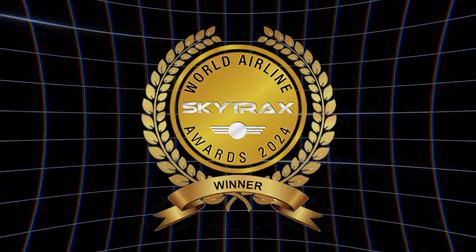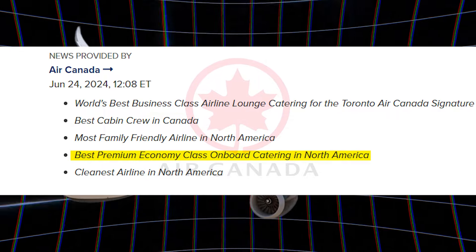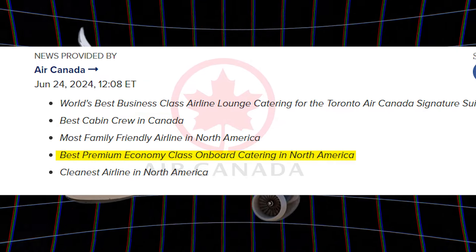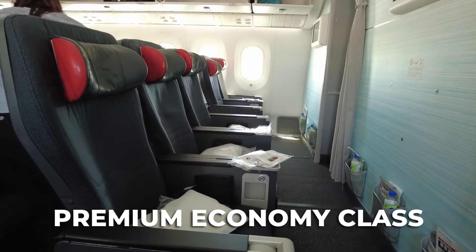During the Skytrax 2024 Awards, Air Canada won the Best Airline and the Best Premium Economy Class Onboard Catering in North America. Today, we'll take a look at their Premium Economy Class and see if it's actually worth it.